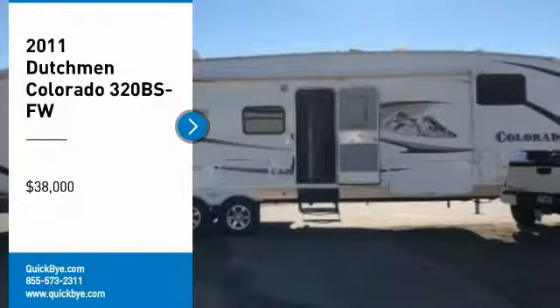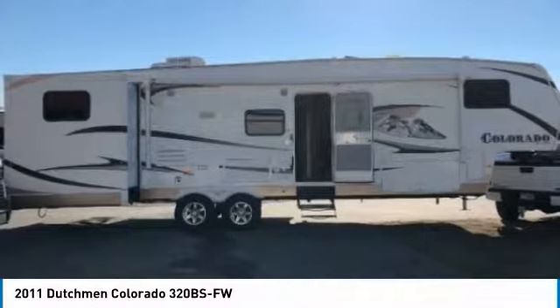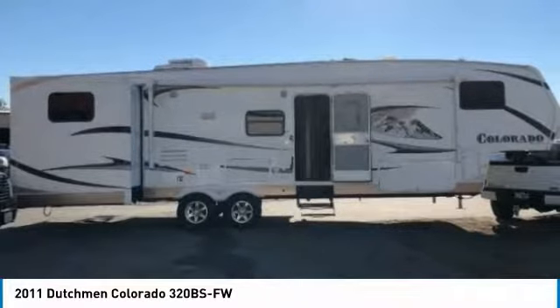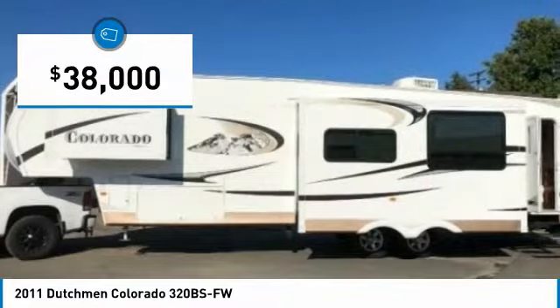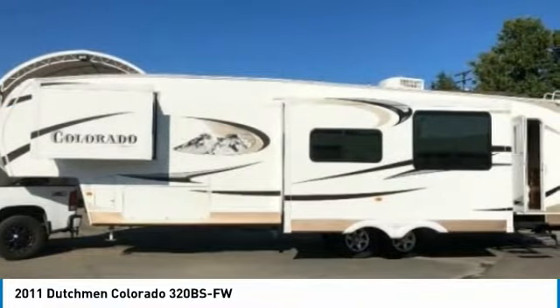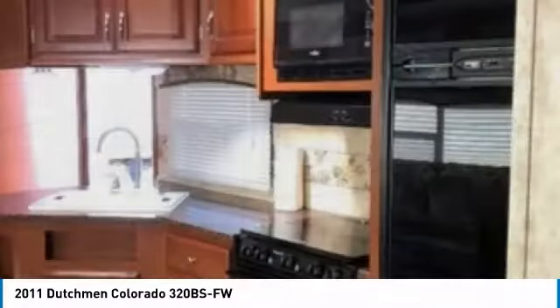2011 Dutchman Colorado 320BH for sale in Delta, British Columbia V4G1A1. This 2011 Dutchman Colorado 320BH is ready to make your traveling dreams come true. This Dutchman features a charming layout design. This is the ideal memory-making environment because it is clean and has been very well maintained.